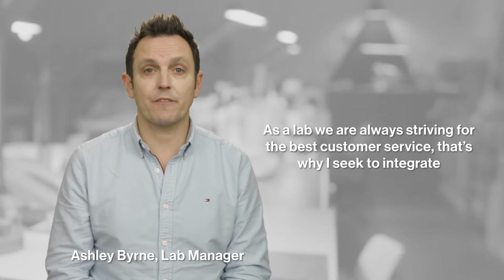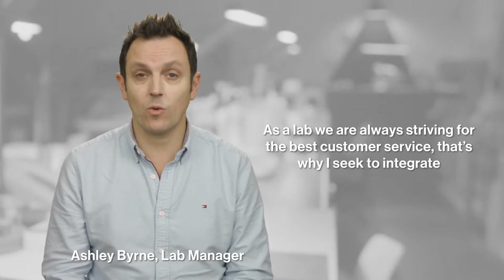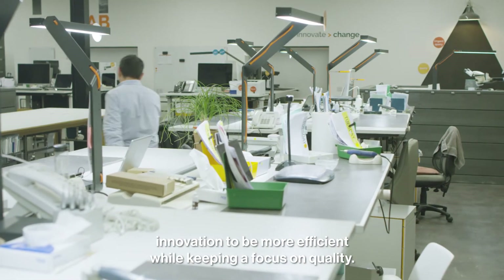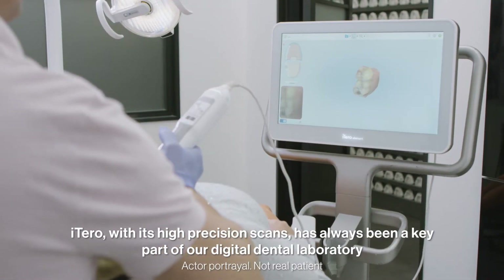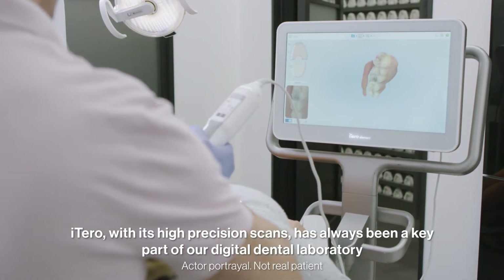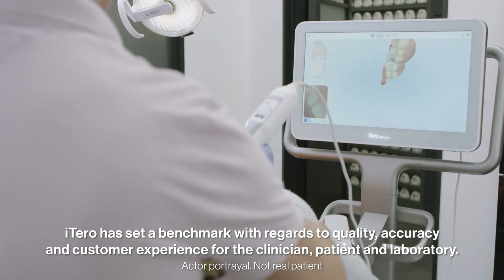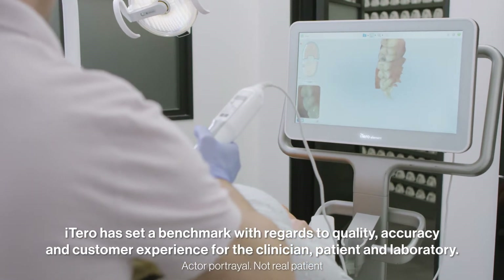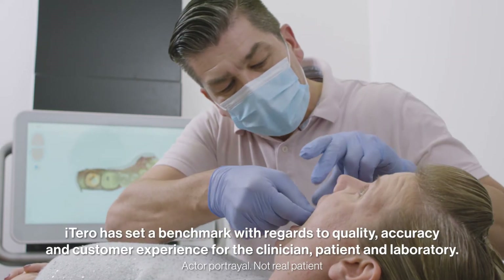As a lab we are always striving for the best customer service. That's why I seek to integrate innovation to be more efficient while keeping a focus on quality. iTero with its high precision scans has always been a key part of our digital dental laboratory. iTero has set a benchmark with regards to quality, accuracy and customer experience for the clinician, the patient and the laboratory.